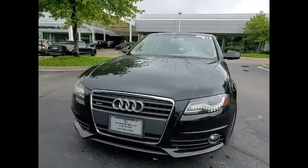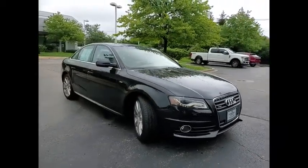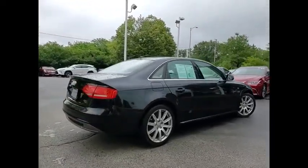You are going to love the 2012 A4. The Audi A4 is the first in a generation of Audis that have learned how to ride. This vehicle has less than 100,000 miles. Here are some of this vehicle's great options.